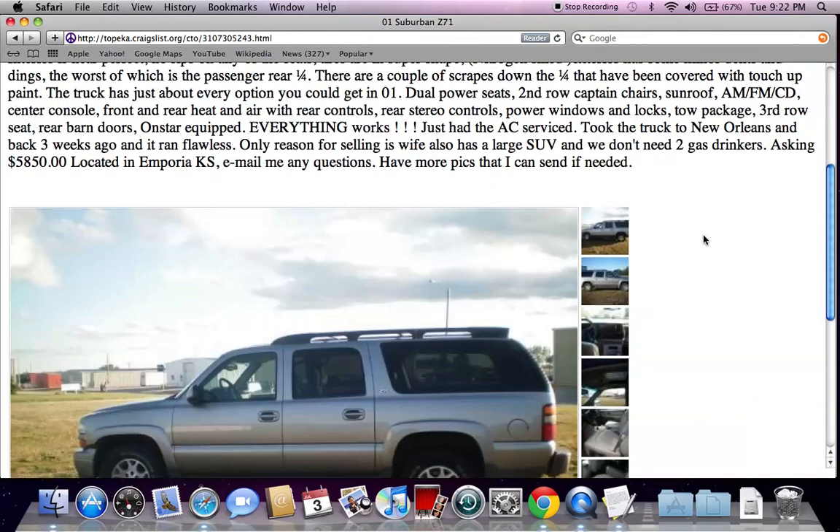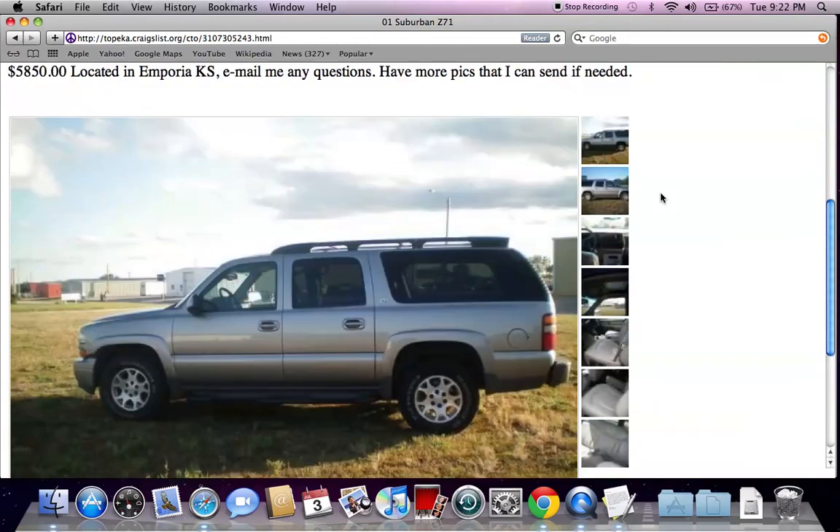No matter what you're looking for, you'll likely be able to find it on Craigslist for an affordable price. These are just a few tips and tricks I like to use when looking for a Craigslist used car for sale. Please feel free to comment below if you have any questions, and please like the video on YouTube if you find it helpful.